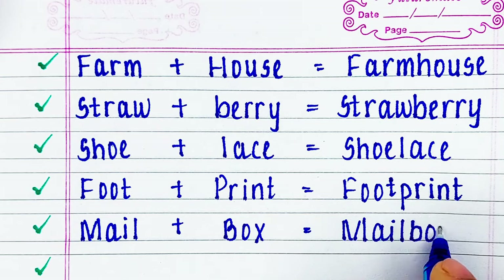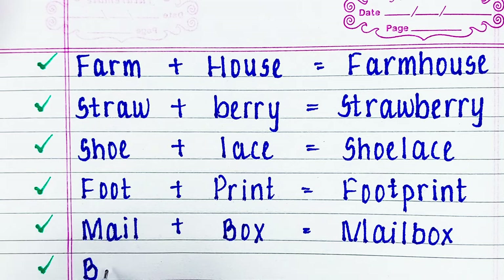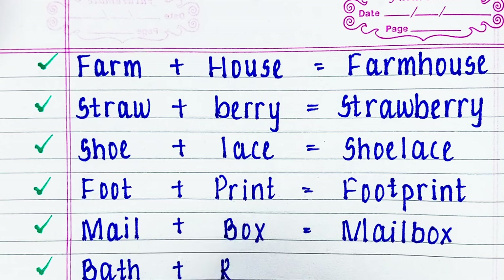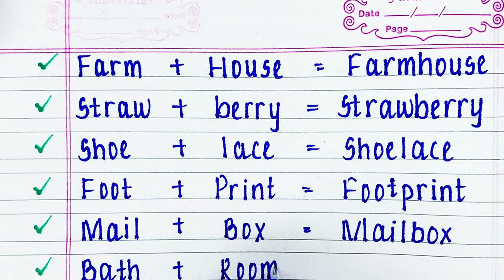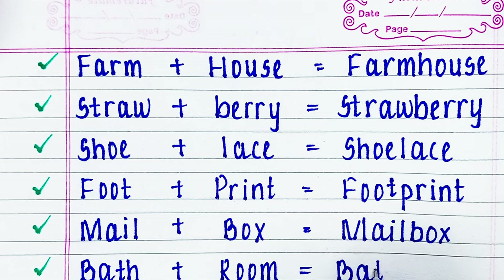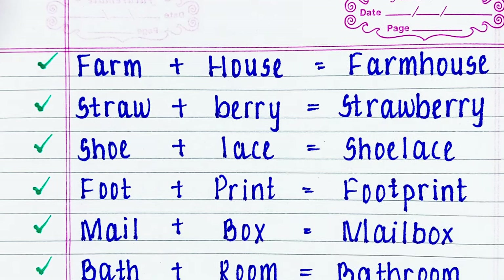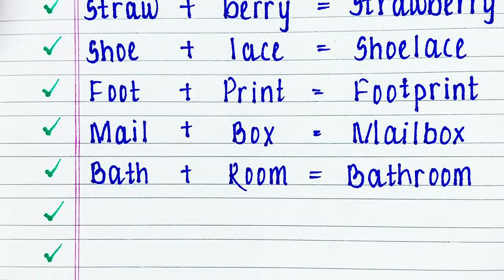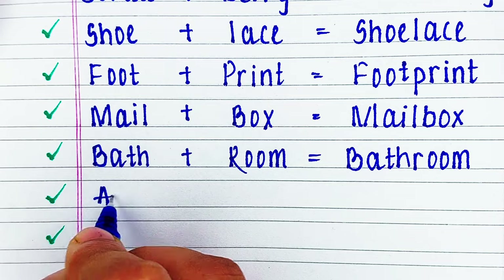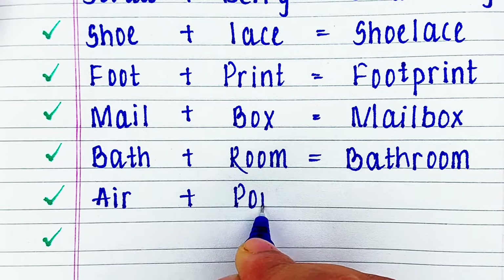Next compound word is foot plus print: footprint. Next word is mail plus box: mailbox. Next word is bath plus room: bathroom.